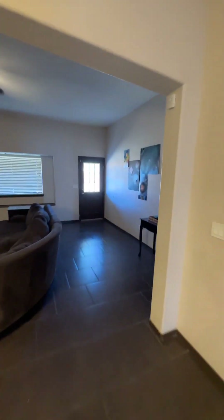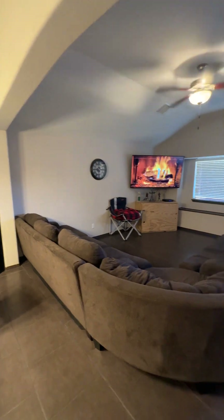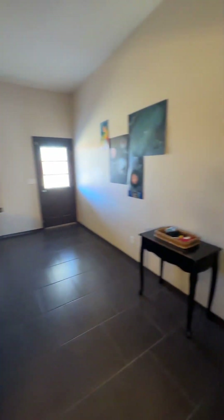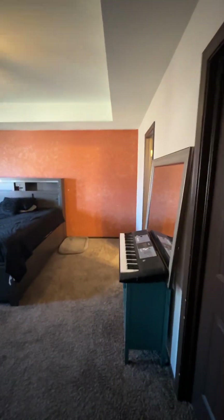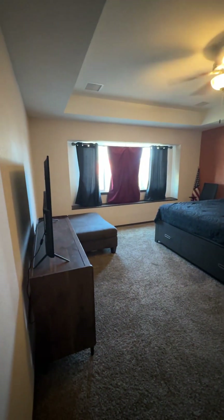Living room over here, and then you're going to have your primary bedroom off of the living room right here. The primary bedroom — nice size room. You also have a window ledge or seat in this room as well. Walk-in closet.